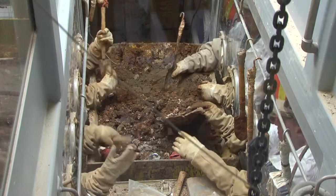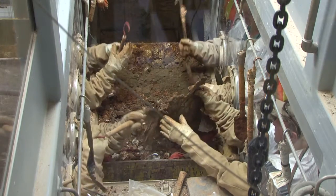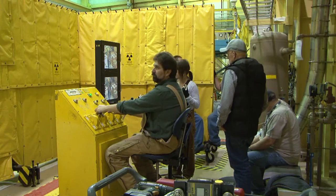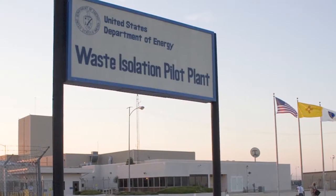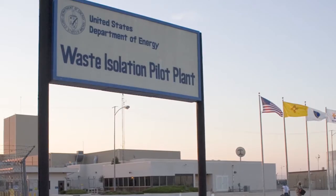Hi, I'm Tom Clements. I'm the Transuranic Waste Program Manager. One of my main responsibilities is ensuring that any of our waste streams, whether they be generated as contact-handled waste from our retrieval projects, or remote-handled transuranic waste, can be qualified for disposal at the Waste Isolation Pilot Plant.